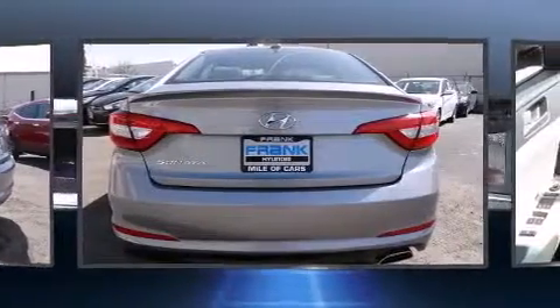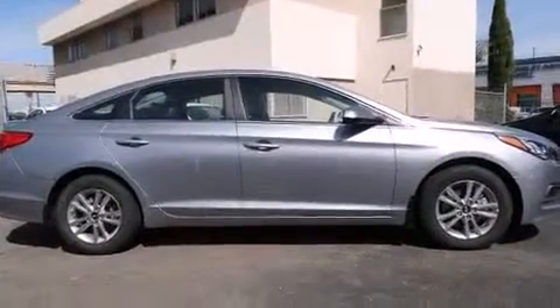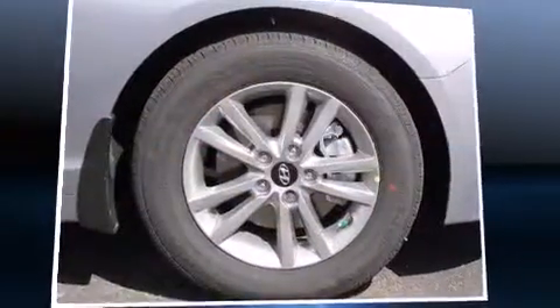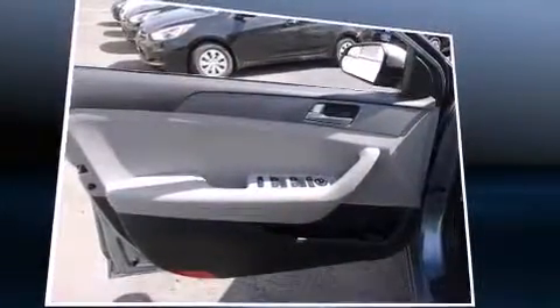Hyundai paid particular attention to efficiency and practicality with the following features: a tachometer, a trip computer, fully automatic headlights, and power windows. Enjoy your favorite music via the stereo system, which includes a CD player with MP3 capability, steering wheel mounted audio controls, and six well-positioned speakers.